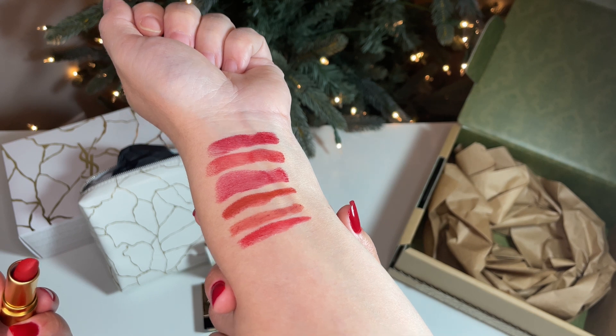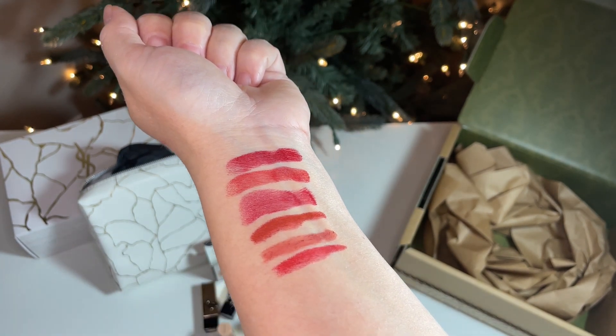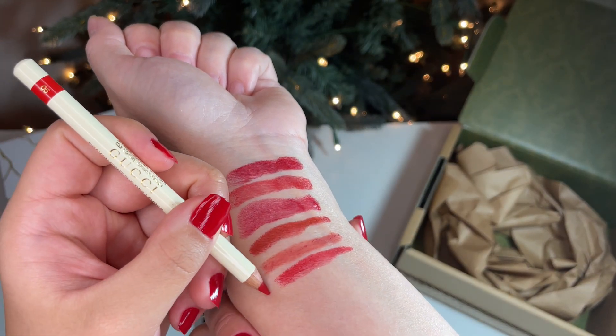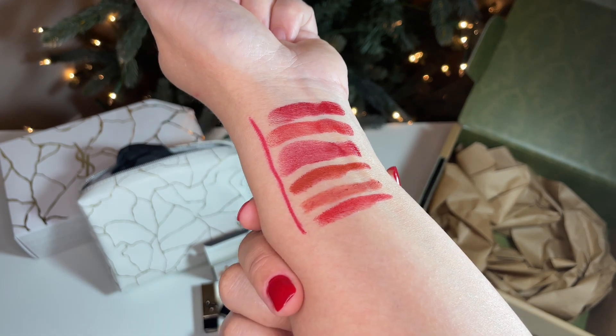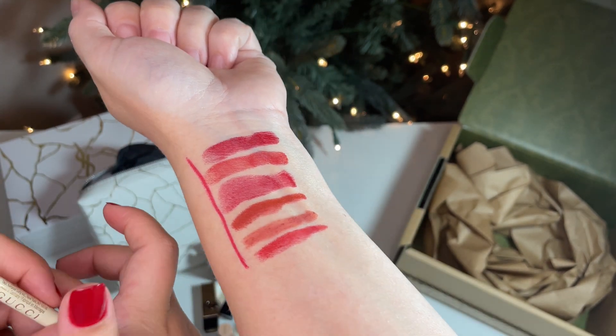From top to bottom, you have the YSL Rouge Muse Satin Lipstick, the Dior Rouge Satin in shade 999, Dior Addict Shine Hydrating Lipstick in shade 972, Gucci Rouge et Lavois in 505, 208, and 25, and lastly the Gucci Lip Liner in shade 05.